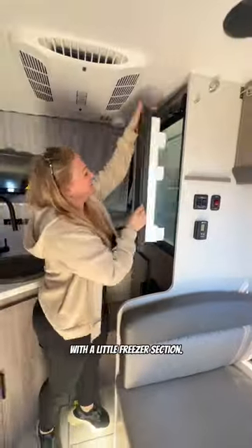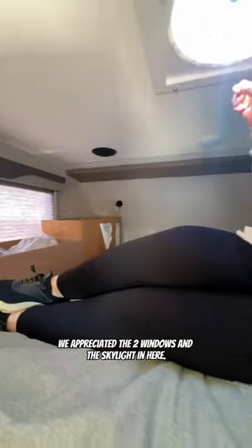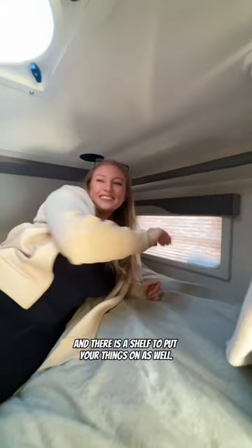Over here we have the refrigerator with a little freezer section, and behind this curtain is the bed. There's a fun little stairway to climb up to it, and it was actually really comfy. We appreciated the two windows and the skylight in here, and there is a shelf to put your things on as well.